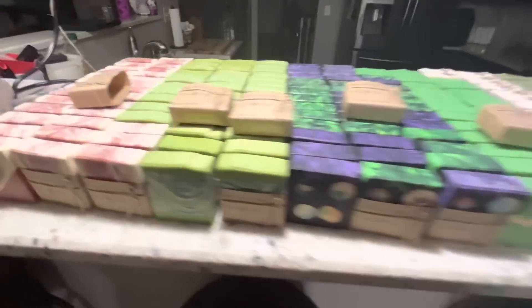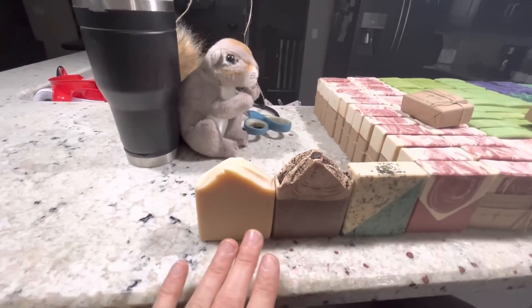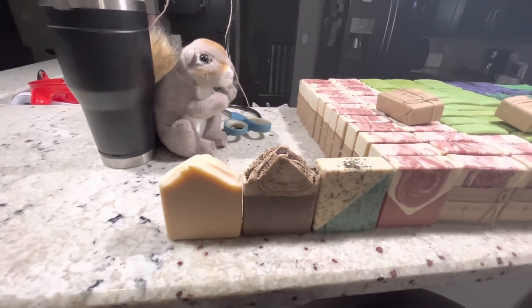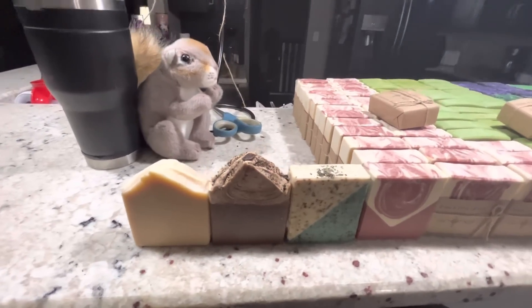We'll go over times and dates one more time: tomorrow, January 1st 2023, noon Ohio Eastern Standard Time, New York time zone. Easy peasy.